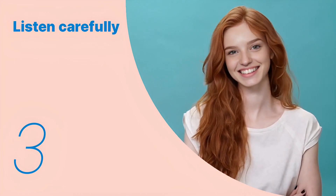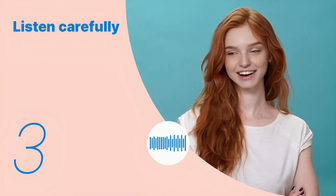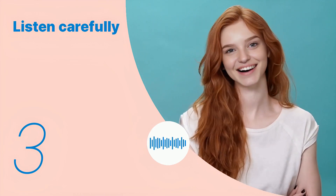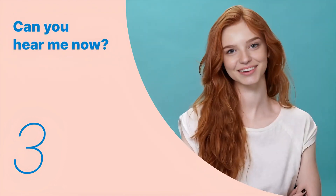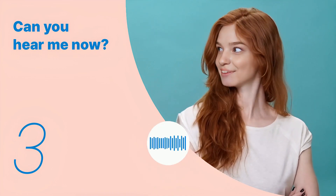Okay, let's listen to the next conversation. Can we buy him a new toy while we're out? Listen again with subtitles: Can we buy him a new toy while we're out? Listen carefully without subtitles: Can we buy him a new toy while we're out?